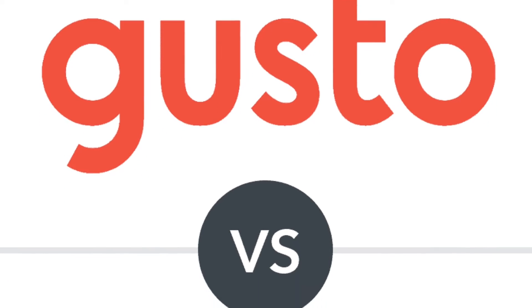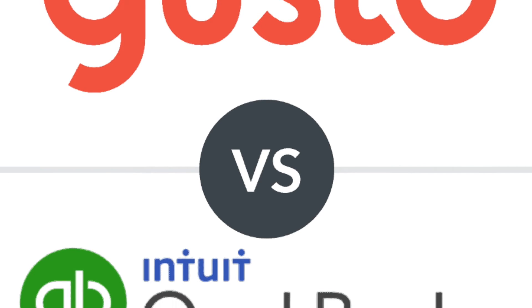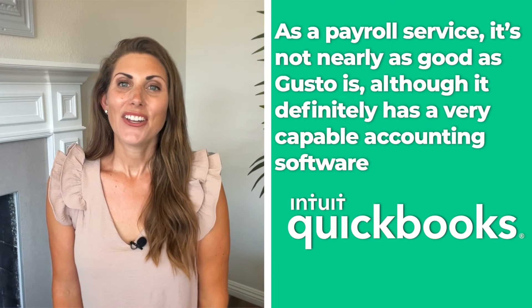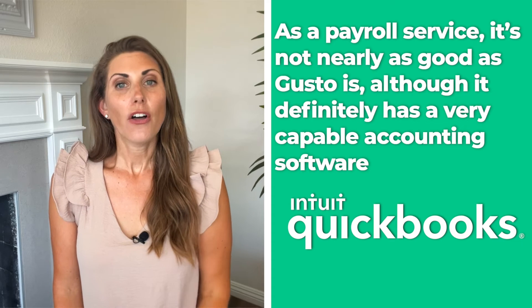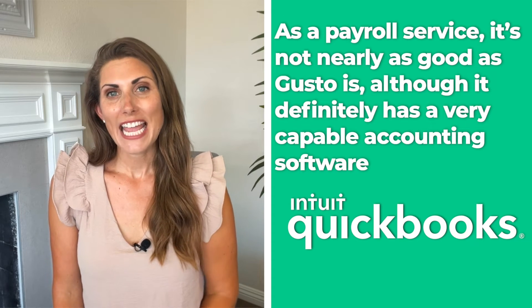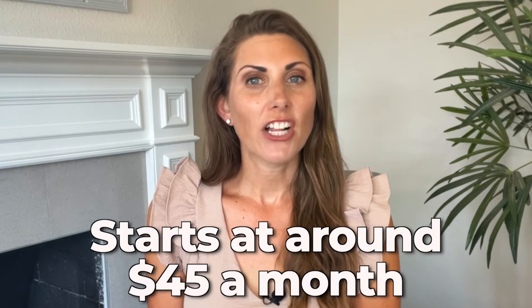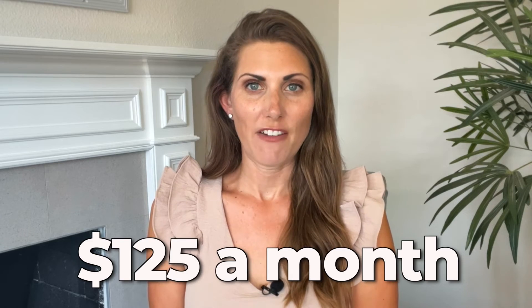This is a little different from Gusto, which allows you to use almost all of the top accounting software out there, including QuickBooks. As a payroll service, it's not nearly as good as Gusto, although it definitely has very capable accounting software. QuickBooks Payroll starts at about $45 a month and the most expensive plan will set you back about $125 a month.